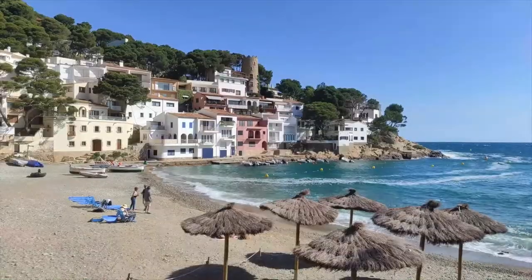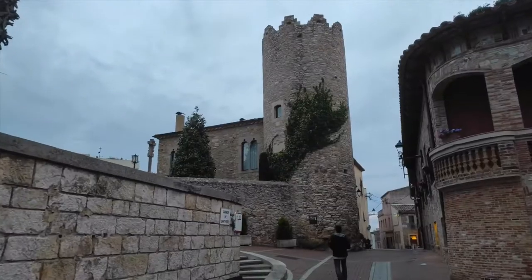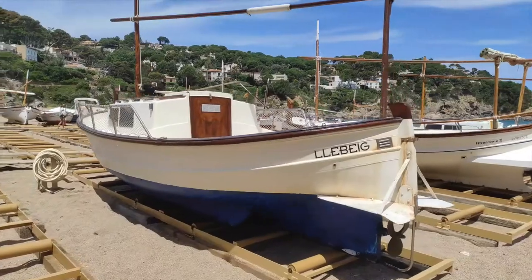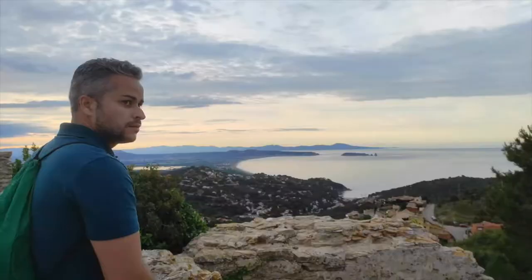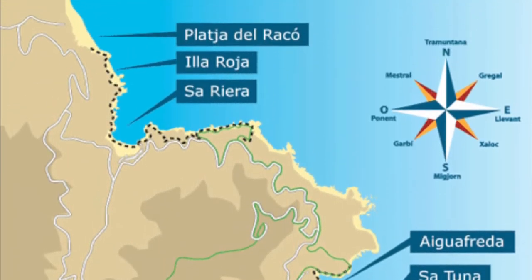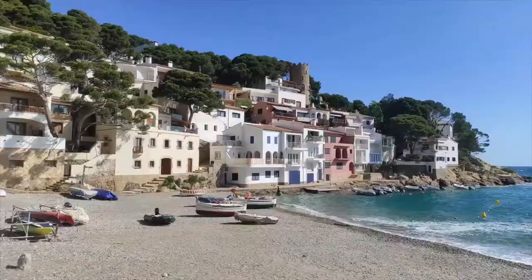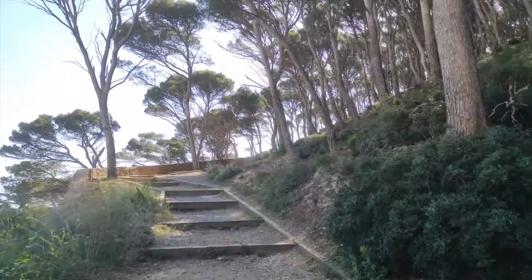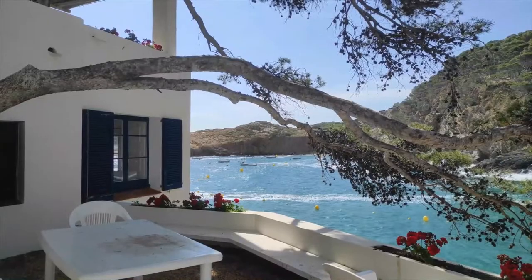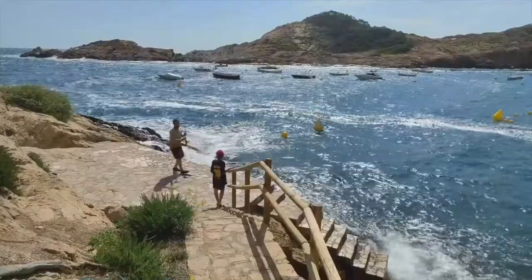Number 1: Begur. Even though only about 4,000 people live in Begur, this small beach town packs a huge punch. It has great food, interesting historical sites, and some of the best beaches in Spain, making it a triple threat. The old town, with its whitewashed houses and cobblestone streets, is best seen from the top of the beautiful medieval castle. The coast is full of hidden beaches and coves that make for a great day of exploring. Begur is one of Catalonia's most interesting hidden gems because of its history and views of the beach.